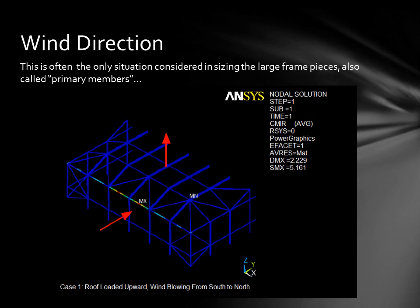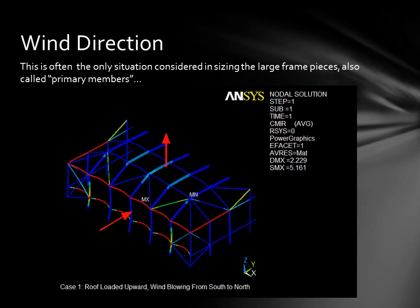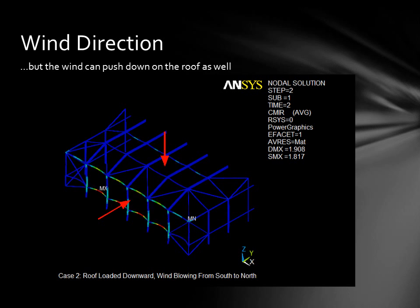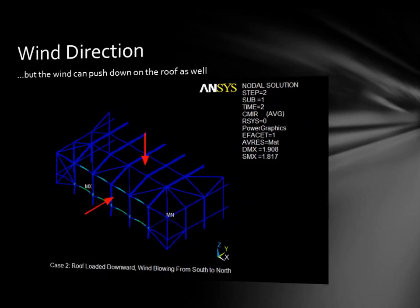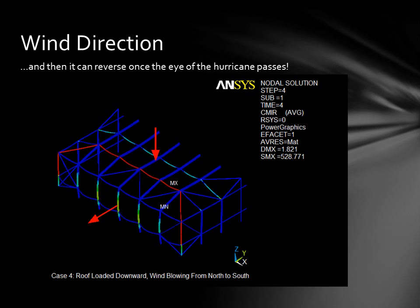This is the condition that most screen enclosures are designed to — wind hitting it straight on with some updraft or downdraft on the roof. Wind pushing down has a much different effect than wind pulling up, as you can see in this animation. But if the eye passes, the wind will be pulling the enclosure off the house as opposed to pushing it against the house. And then you can get a downdraft on the roof as well.